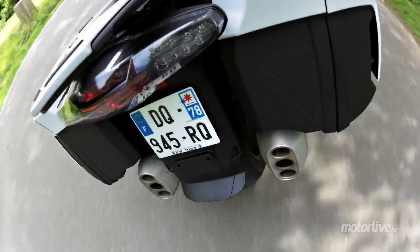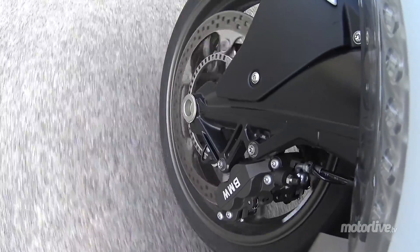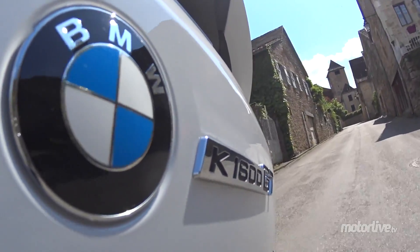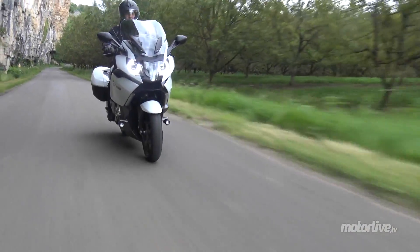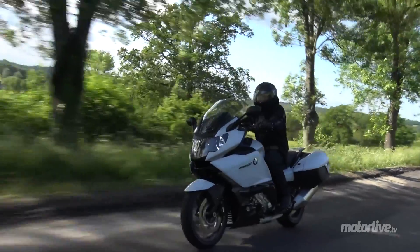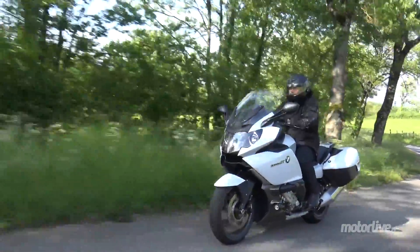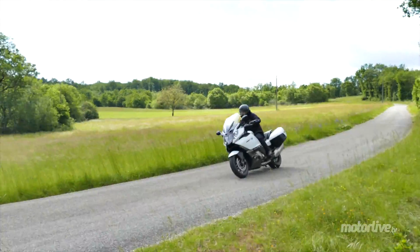Avec un centre de gravité placé sous terre, malgré le poids et la largeur de la K1600, même en ville on se balade. Il n'y a bien qu'au moment de poser le pied à terre qu'il ne faut pas faillir, et encore parce qu'elle est très bien équilibrée. Reste à évoquer le prix : 21 650 € hors option. Comme toujours chez BMW, la liste est immense. Comptez plutôt 24 000 € pour rouler sur une K1600GT bien équipée.